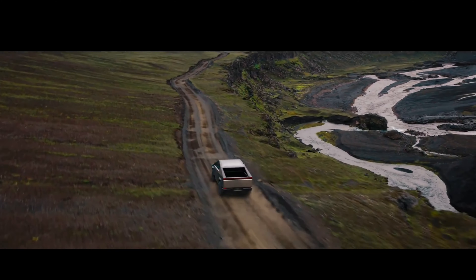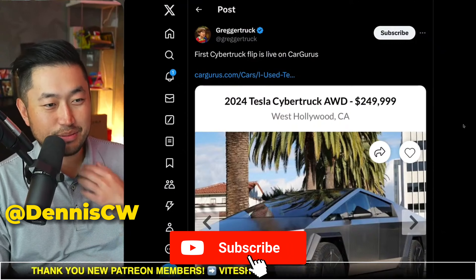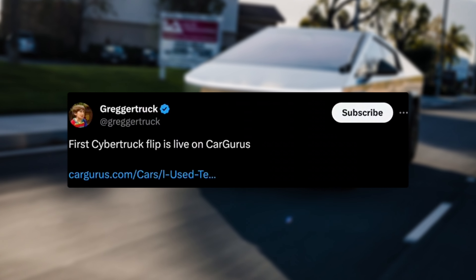In this next topic, the first Cybertruck has gone for sale at a staggering amount. So let's take a look at it. If you're just tuning in, my name is Dennis. I love talking about Tesla Deal Hacking, so definitely hit that subscribe if you're interested.